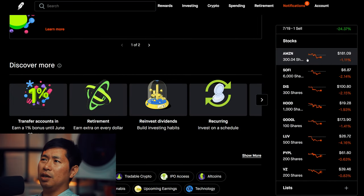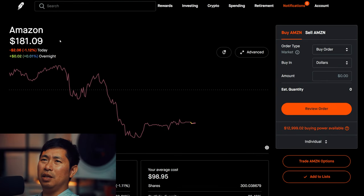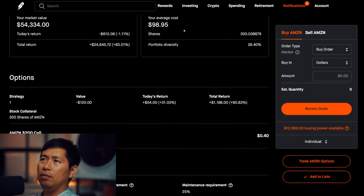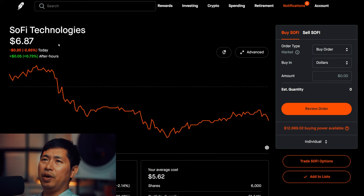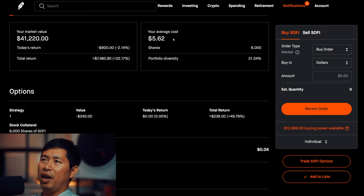For my stocks, I have 300 shares of Amazon. Amazon is at $181.09, with an average cost of $98.95 and a total return of $24,648.72. I have 6,000 shares of SoFi. SoFi is at $6.87, with an average cost of $5.62 and a total return of $7,480.80.